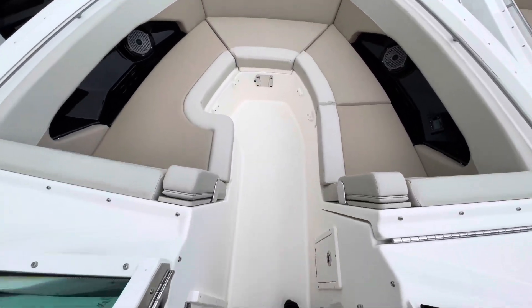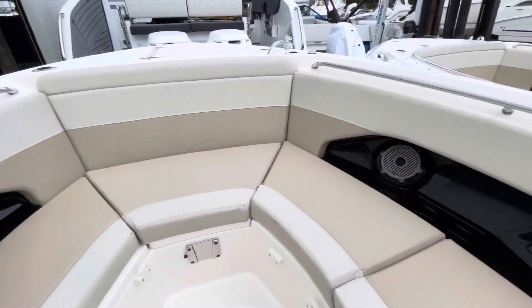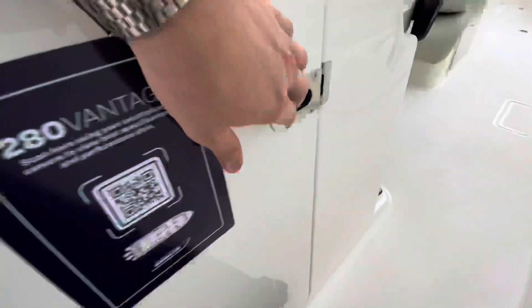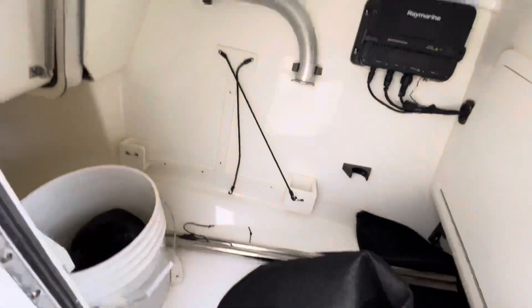Up front there's a nice bow riding area with a filler cushion and a table that can make the whole area a sun lounge, along with JL Audio speakers. Over on the side we have a big storage area and the captain's console.